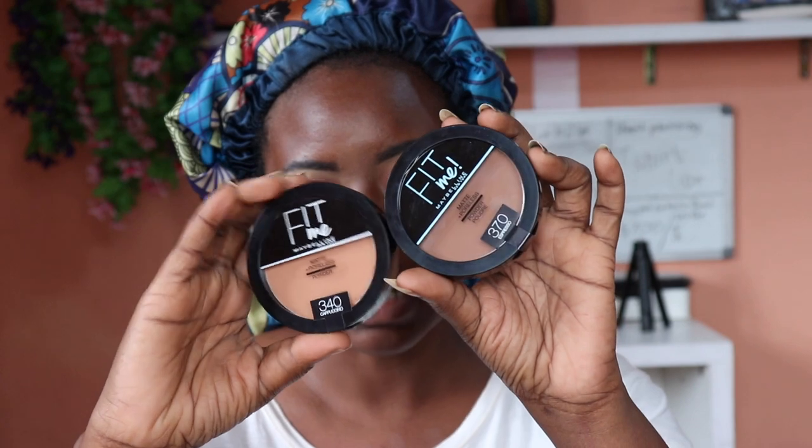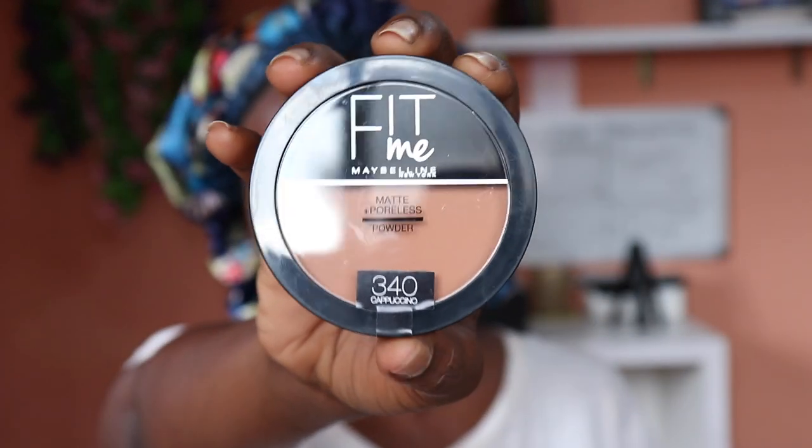I've never tried these matte powders before. I have 340 Cappuccino, 350 Caramel, 355 Cinnamon, and 370 Espresso. This powder has 16 shades. The Fit Me Matte and Poreless Powder mattifies and leaves a poreless-looking finish with long-lasting shine control. It's ideal for normal to oily skin — perlite mineral technology absorbs oil while blurring micro-powders minimize pores.